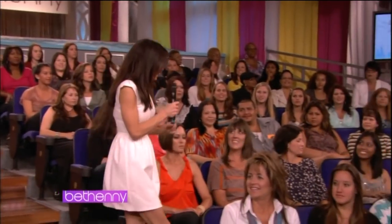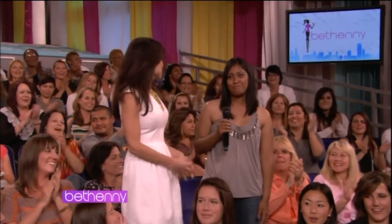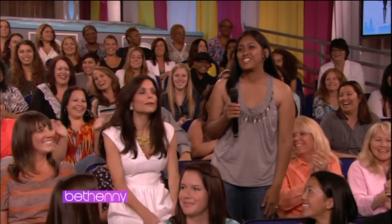OK, what's your name? Jennifer. OK. So I have a question about inverted nipples. What do you do to make them pop out?